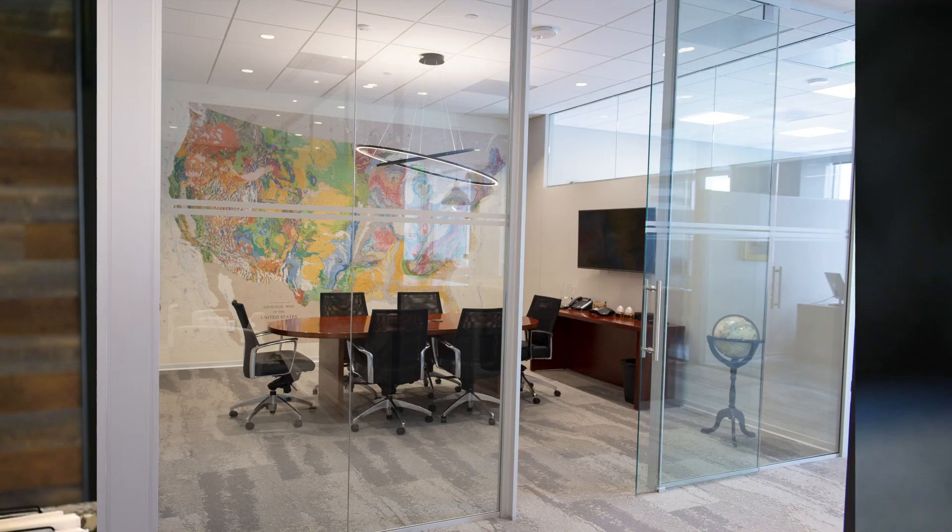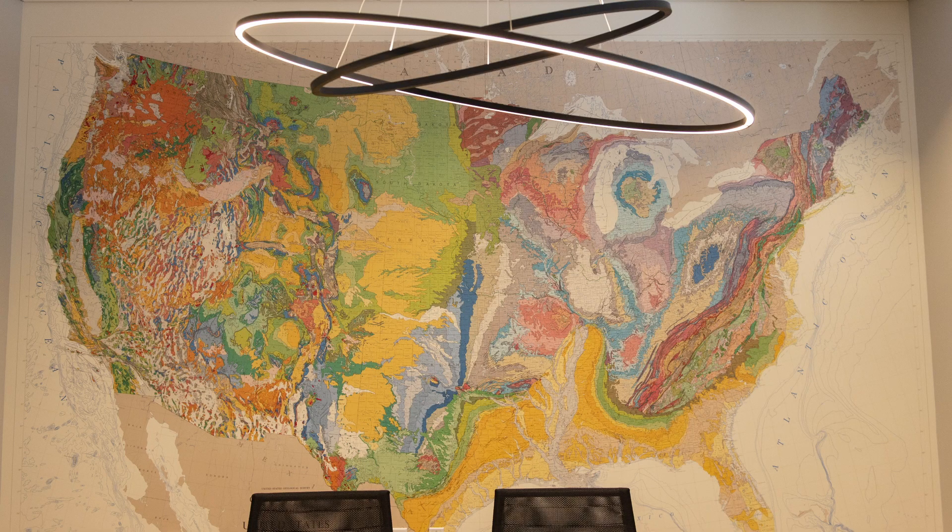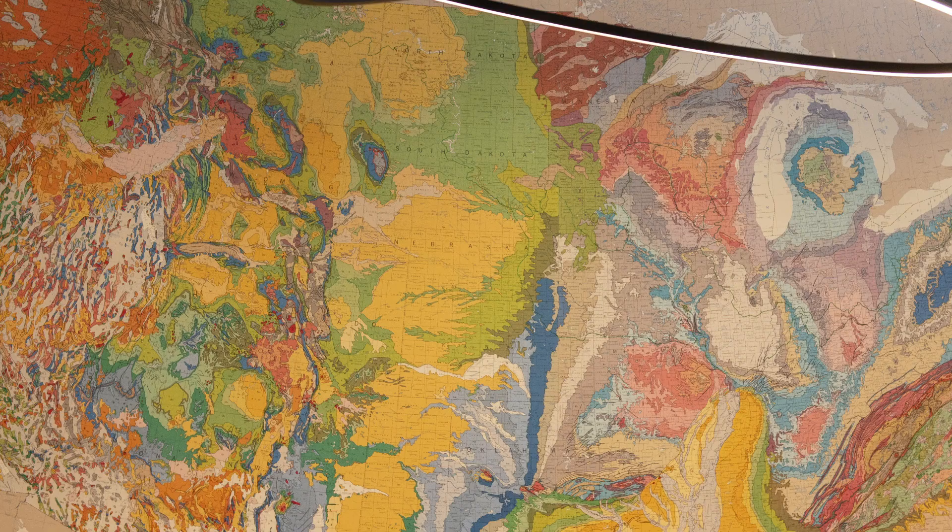Our owner came to us with about six different parts of a geological map. We had originally planned to put a big geological map on the wall, and then he brought us those maps and we stitched them together to create a 10-foot tall by 14-foot long graphic to clad their conference room with. Everybody has a smile on their face when they look into that conference room and see the map.